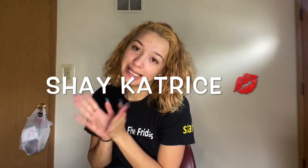What's good YouTube? Welcome back to my channel. If you're new, welcome to my channel. It's your girl Shae Catrice. I am back again with another video for you guys.